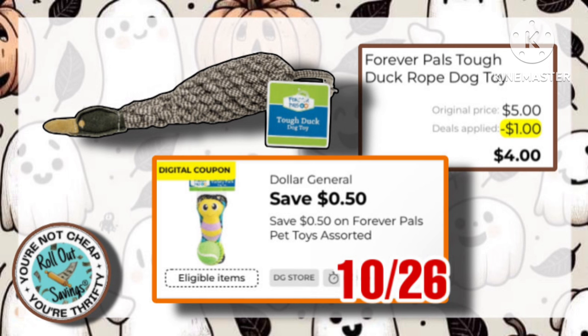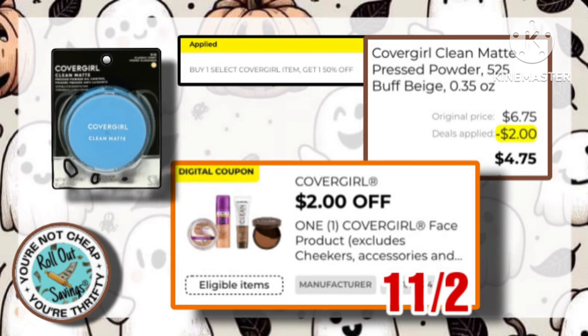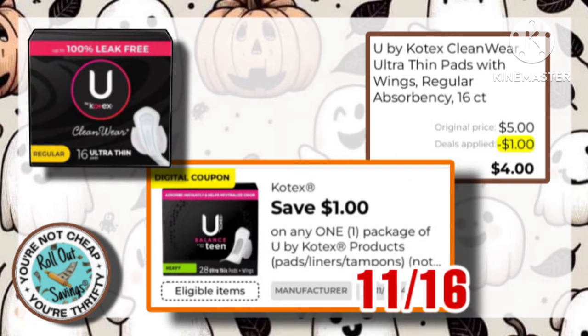This Forever Pals Dog Toy is $5 normally, however they are on sale for $4.50, with this $0.50 off one coupon, making it just $4. This CoverGirl Mascara is $6.50, with this $2 off coupon, making it just $4.50, but there is a sale where you buy one, you get one half off. Now, the Compact Powders are $6.75. They have a $2 off one attaching, and when you buy both, it's going to be $6 out of pocket after the $4 in coupons and the BOGO sale. The Kotex U are $5, with a $1 off one coupon, making it just $4.00.